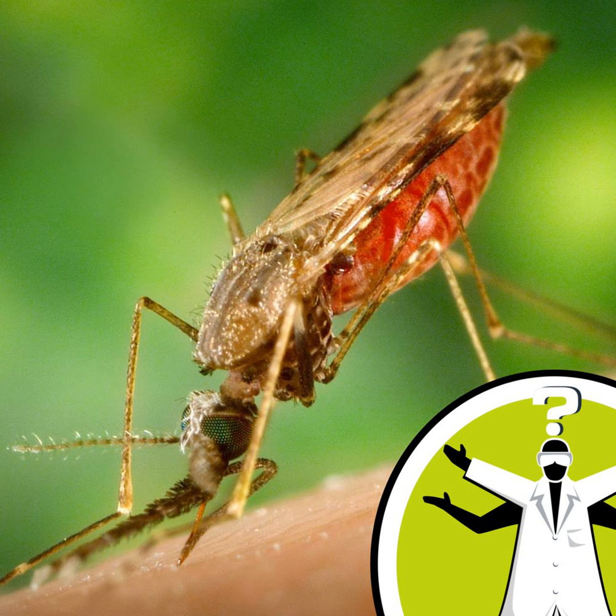This high-frequency sound is meant to mimic a natural predator such as a dragonfly, and female mosquitoes would want to avoid a predator such as this. The other theory is that the sound actually mimics a male mosquito, and if a female has mated already, then she'd want to avoid that male mosquito. That's the theory behind how these things work.